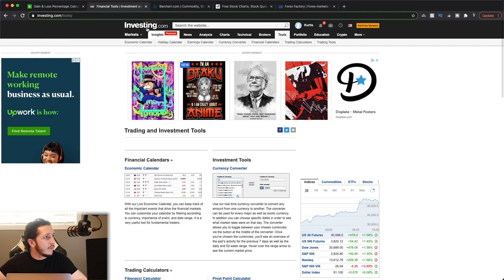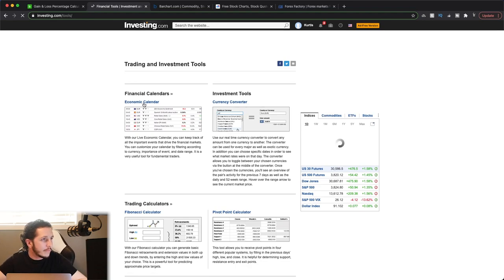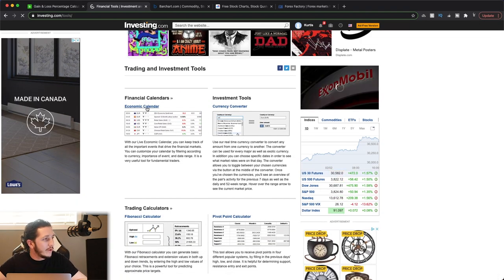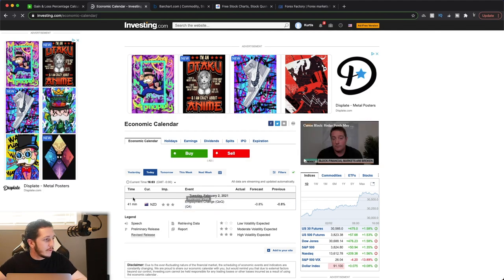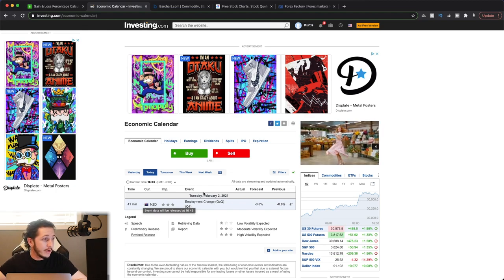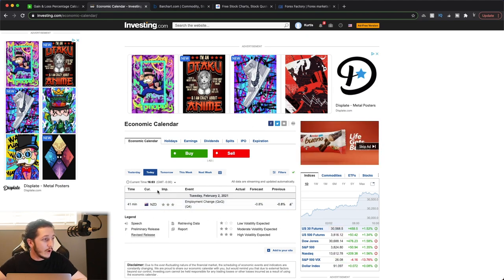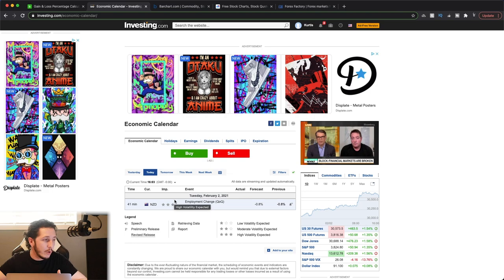So here we've got investing.com. You want to go to the Tools tab and click on that — it'll bring you to this page. You can click on the economic calendar. Right now I have it set to only high impact news. So in 41 minutes, New Zealand is going to be releasing their employment change numbers. If I'm trading the New Zealand dollar — or really any pair related to the US dollar — I'm going to want to know this, as the New Zealand dollar will be impacted the most on this news.